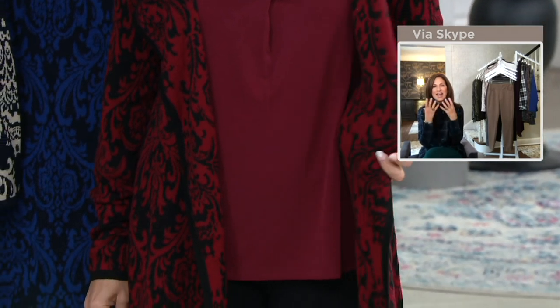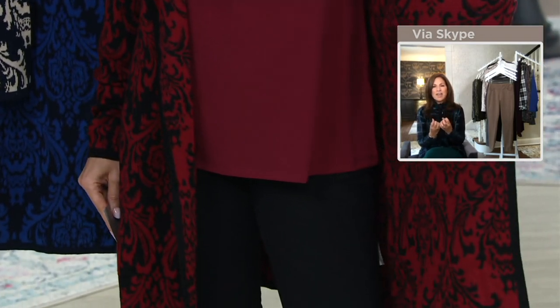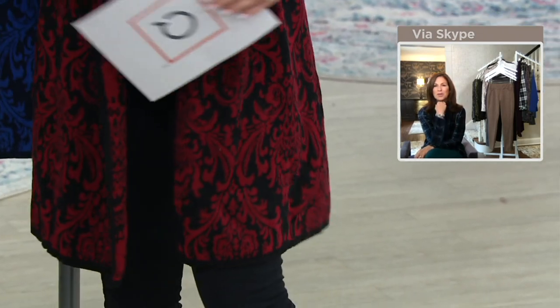It is a jacquard that's been woven to give it that double knit look. So it has a nice structure, a nice substance to it. Beautiful both sides. It has a good rope look to it.